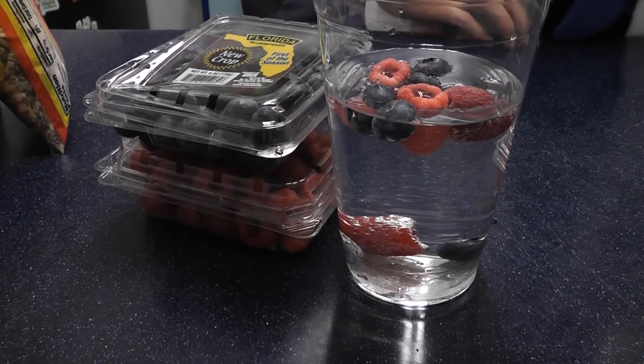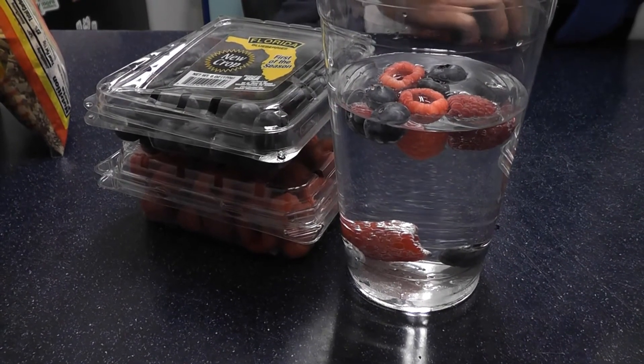Especially watch out for those popular summer drinks like lemonade or iced tea. Instead, enjoy your fruit-infused H2O. Tip number four, and the most important one: enjoy this beautiful summer weather.